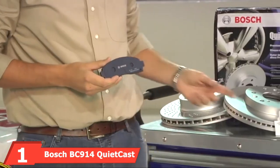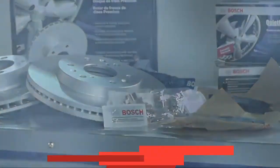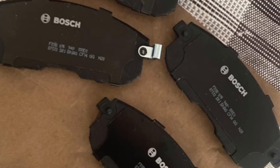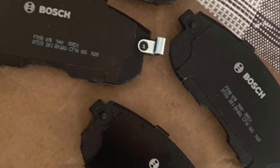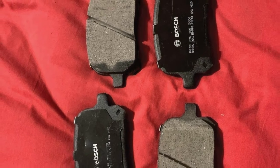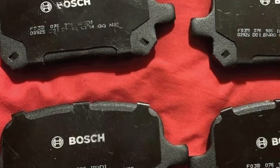At the first position of our list, we have the Bosch BC914 QuietCast Premium Ceramic Disc Brake Pad Set. The Bosch BC914 QuietCast takes the prize for the best brake pads on the market this year. What stands out the most is how they balance exceptional stopping power with noise dampening features. These pads are incredibly responsive, allowing you to slow and stop when you need to. They're also incredibly good at reducing noise levels, giving you a quieter, smoother drive. These brake pads contain no copper, last for a long time, and the kit includes everything you need to install them out of the box.